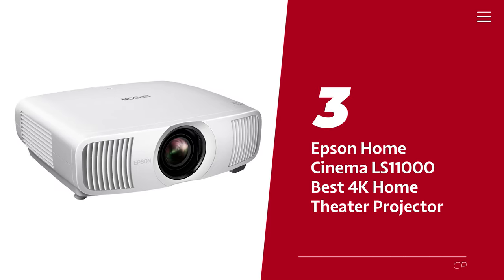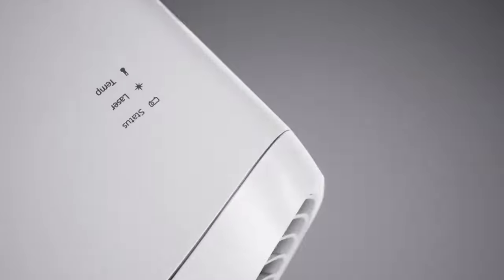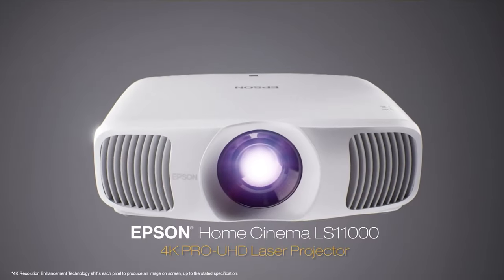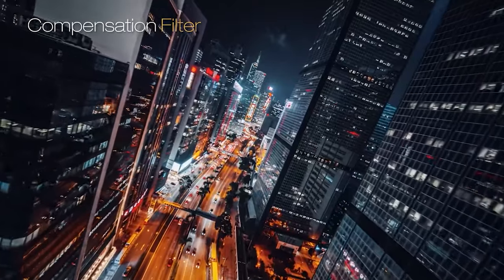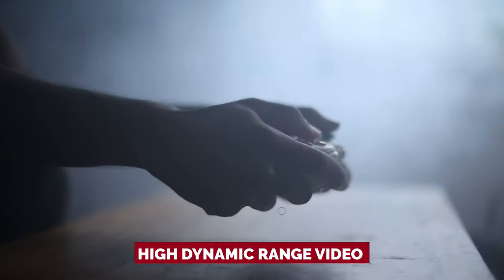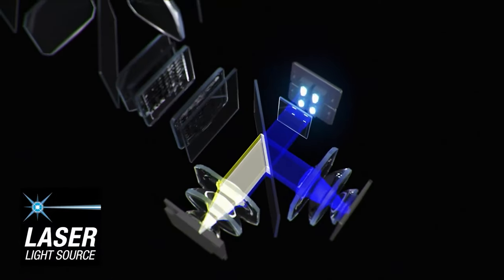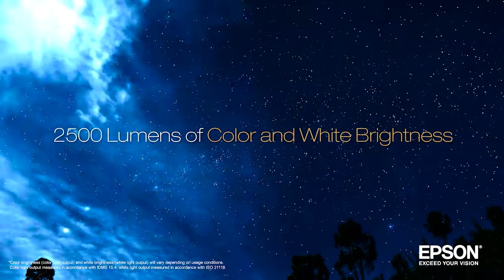Number 3: Epson Home Cinema LS11000, our pick for best 4K home theater projector. Attention home theater enthusiasts looking for a top-performing 4K projector that won't cost you an arm and a leg — say no more. The award-winning Epson Home Cinema LS11000 is your dream come true. This projector is guaranteed to give you the best cinematic experience right in your own home — in your basement, spare room, or any room in your house. What makes it stand out is its ability to handle high dynamic range video and wide color gamut material. You'll never need to worry about replacement bulbs as it uses a laser light source — sit back, relax, and enjoy your favorite movies, TV shows, games, and sports programs with peace of mind.